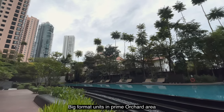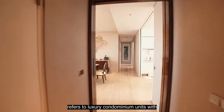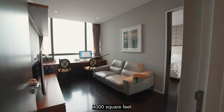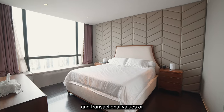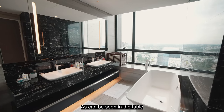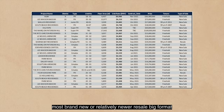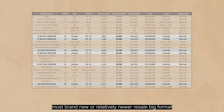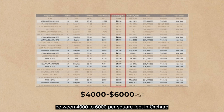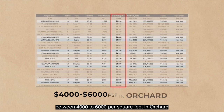Big format units in the prime Orchard area refers to luxury condominium units with a size of at least 3,500 to 4,000 square feet and transactional values or brand valuation of at least 15 million dollars. As seen in the table, most brand new and relatively newer resale big-format and penthouse units are transacting between $4,000 to $6,000 per square foot in Orchard.